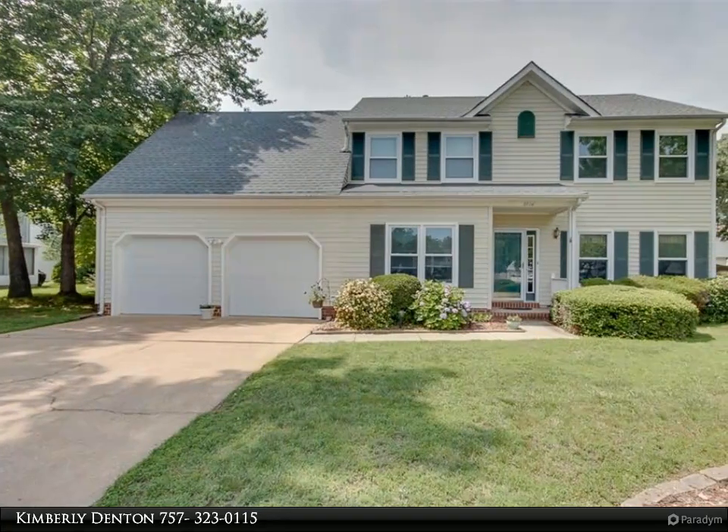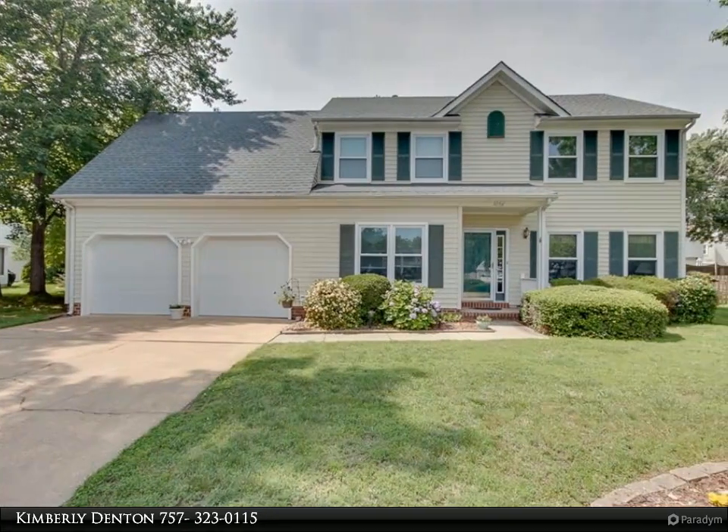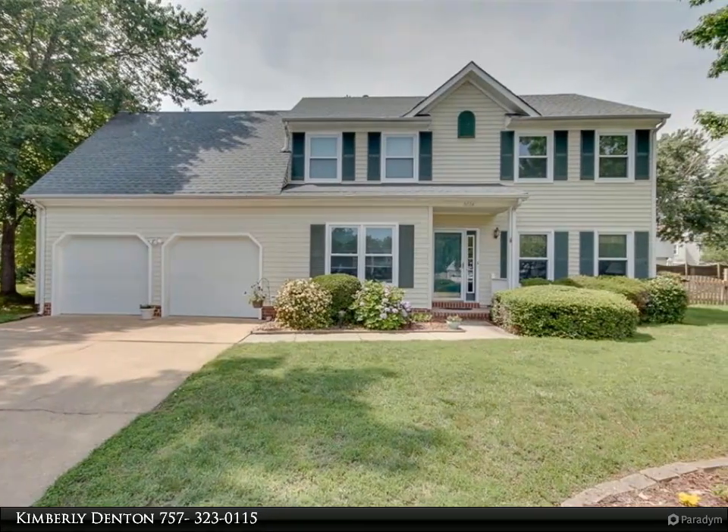This Berkshire Hathaway Home Services Town Realty property video is presented by Kimberly Denton.